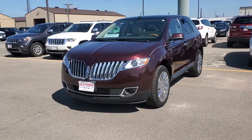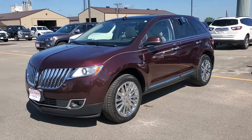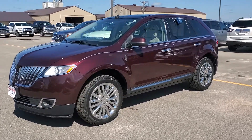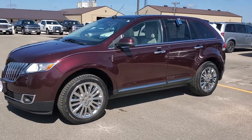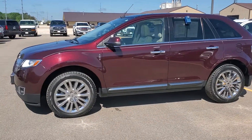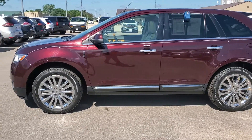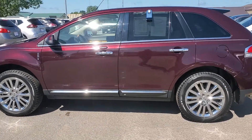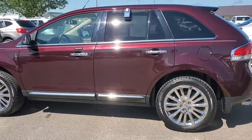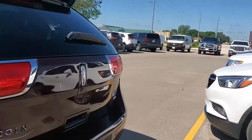Hello, Travis Nimich, Dale Howard Auto Center here, showing you this beautiful 2011 Lincoln MKX in Bordeaux Reserve Red Metallic. You'll notice there are some beautiful chrome wheels and excellent chrome trim on the bottom and the windows. Beautiful, deep red color coming around.